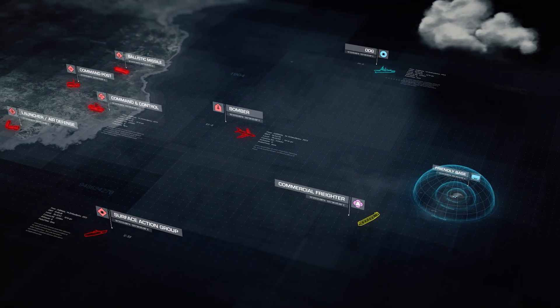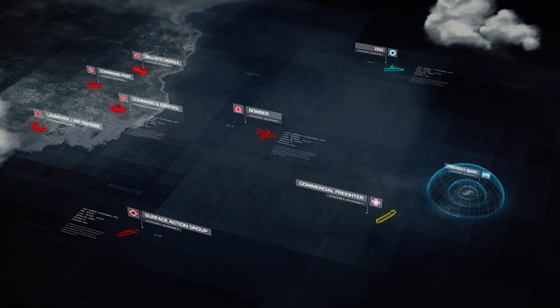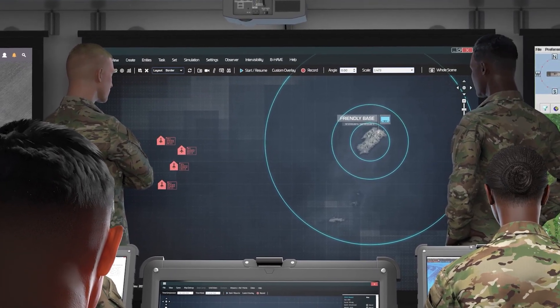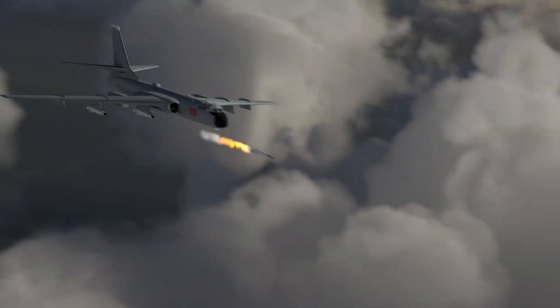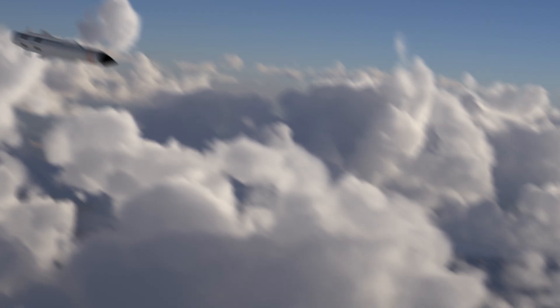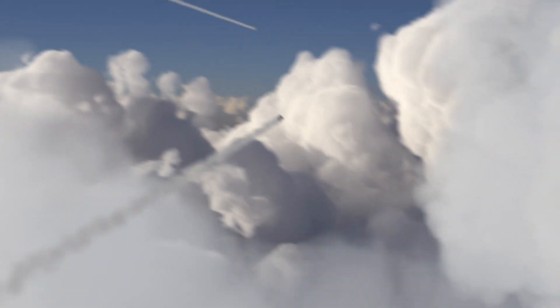I've got hostiles inbound on heading 210 at 73-21,000. Affirmative. Got them on the display. Observe for missile launch. Missile launch, multiple tracks — group tracks 1563-1564-1226.